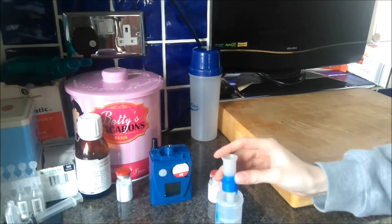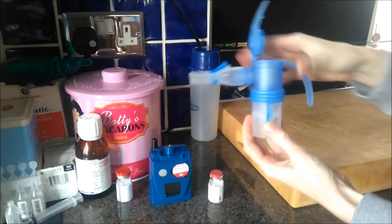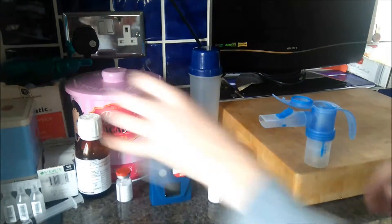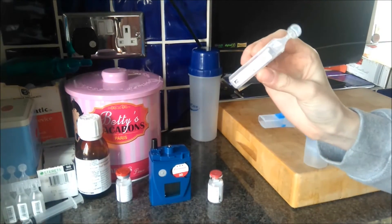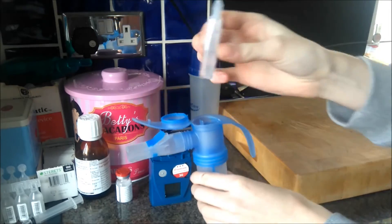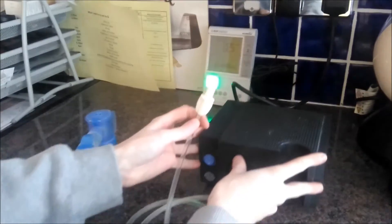Then I'm setting up my hypotonic saline. This is a salt water solution and here I am putting half of the salt water saline in and then using the hypotonic medication and putting half of that in. This basically just loosens everything in my chest. I'm then doing the whole setup with the hypotonic saline, so connecting it to the tube.